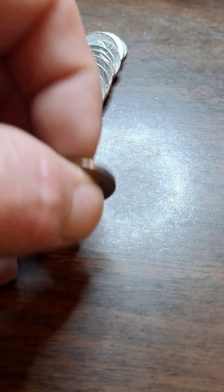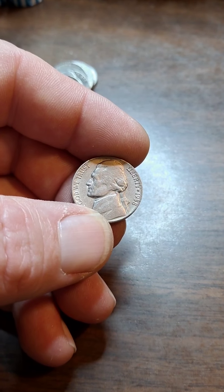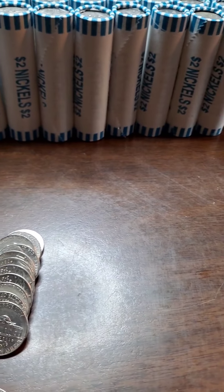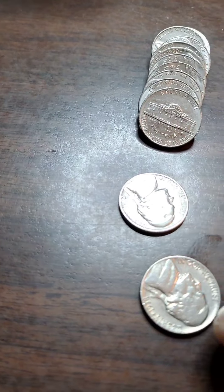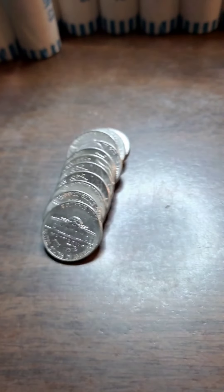Roll 8, got our first find of the roll — 1958 out of Denver. We already have it, but I'll check it against the book and see if it upgrades.